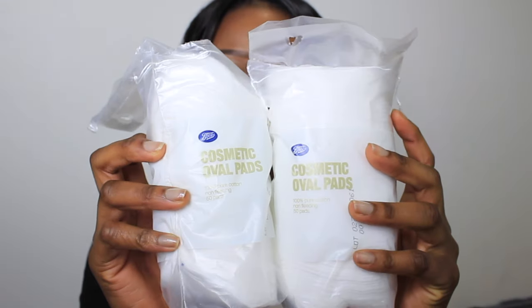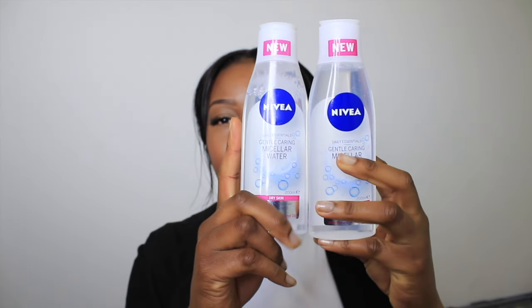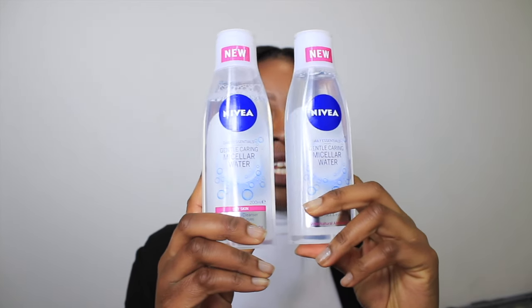First of all I'm going to show you my cotton pads. I bought two — I think they were doing an offer in Boots — and they're just large cotton pads I use to take off my makeup and cleanse with my micellar water after I've exfoliated. I also got the Nivea micellar water, the one for dry skin, because my skin's been so dry recently. It's so moisturizing and it's got a different formula from the Garnier one.